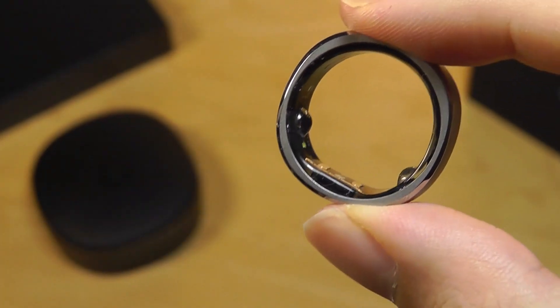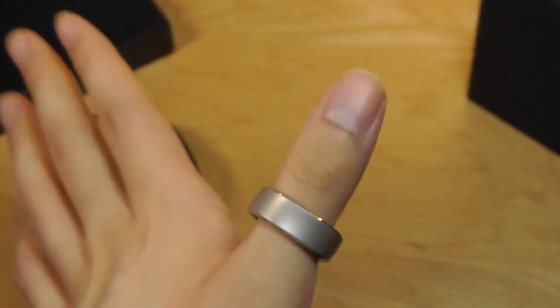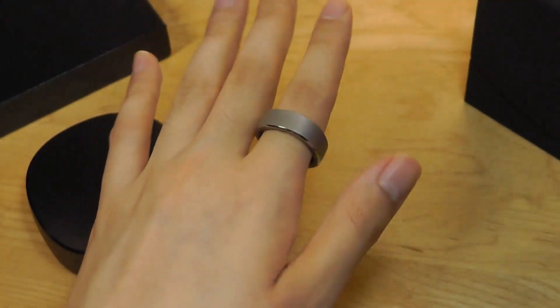It has the same design as the sizing kit, including those two bumps that add a little bit of grip when wearing it. It can be positioned on any finger.